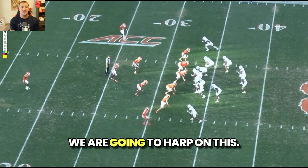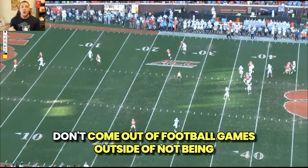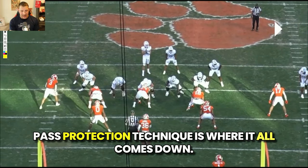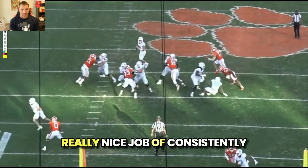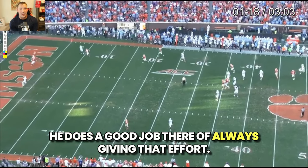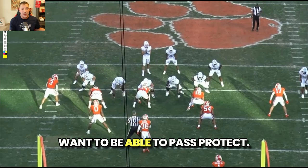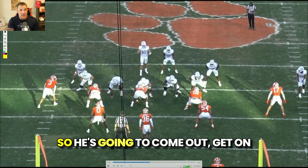We're going to harp on this for young running backs — pass protection technique is where it all comes down. It's one way you come out of football games, outside of not being able to catch the football, which he absolutely can do. Really nice job of consistently giving the right effort. He's got the physical tools and the want to be able to pass protect. The problem is the technique.